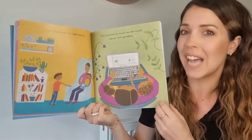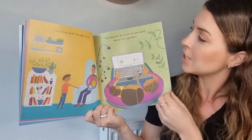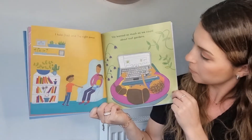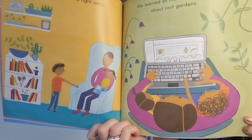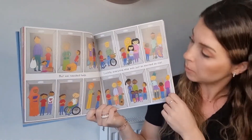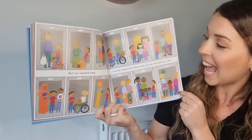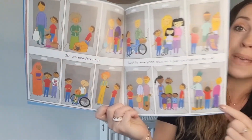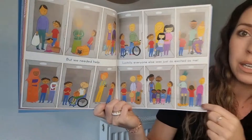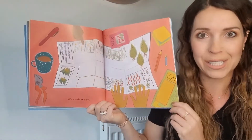I told Dad and Tia right away. We learned as much as we could about roof gardens. Looks like they're Googling it there. But we needed help. Luckily, everyone else was just as excited as me. Wow, look at all those people willing to help. They must have some lovely neighbours. We made a plan.